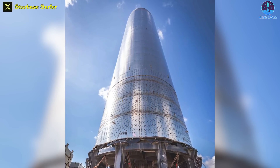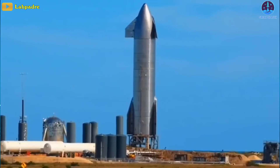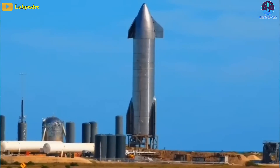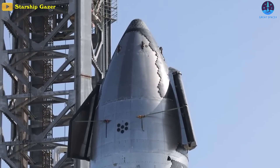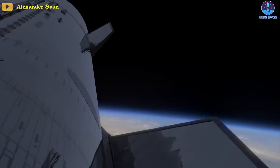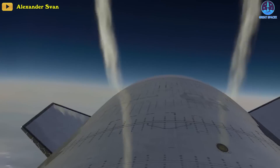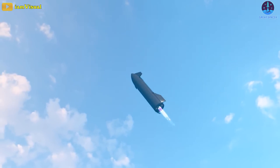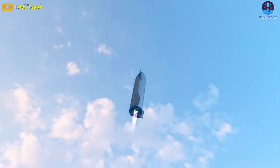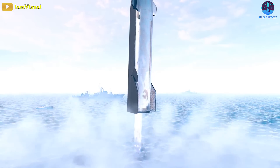Since SpaceX first fully assembled a Starship back in October of 2020, every ship the company has ever completed, from SN8 to SN25, has had four large flaps and form-fitting aero covers installed. Starships need flaps to steer and orient themselves during orbital reentries. They also need flaps to control themselves during exotic landing maneuvers which require ships to freefall belly down like a human skydiver and aggressively flip into a vertical orientation for propulsive landings.